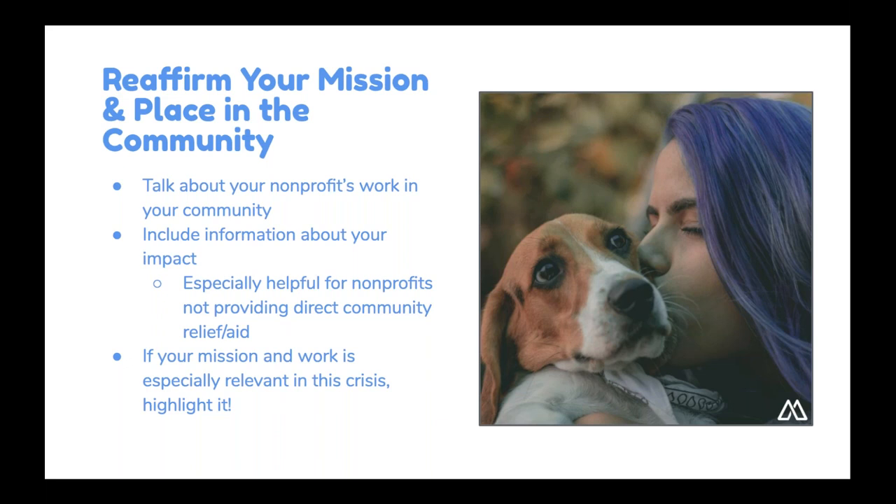Because the main story is your nonprofit, you'll want to hammer home and reaffirm your organization's mission and your place in the community. Talk about your work and your impact. This is especially important for organizations that are not providing direct aid or have had to scale back operations temporarily. Focusing on your importance to the community year-round, and the impact you have on an everyday basis when things are not in the midst of a pandemic, is going to be the key to making a compelling appeal to donors.